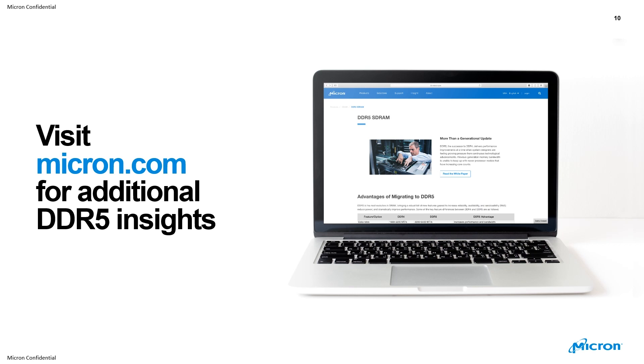If you would like any additional information, please go to micron.com. We have landing pages for DDR5 insights — please review them if you have a new design project coming up where you may want to look at DDR5 as a next generation memory solution. Thank you for watching.